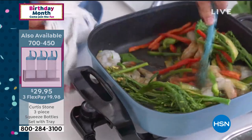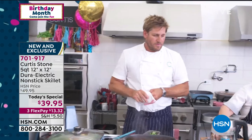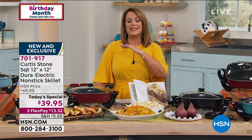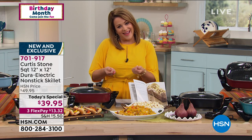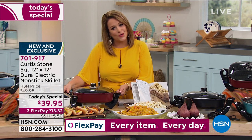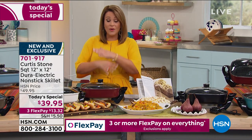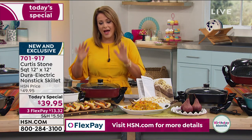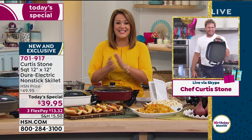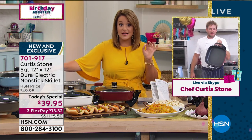Not only is the price absolutely irresistible, but heaven forbid the power goes out and you have a little generator — you can use this thing. We are in the middle of summer storm season. My mom, who's in her 80s and bought your entire collection of cookware, has gotten a little weak in the hands. She can't use the pots and pans anymore, and I feel comfortable with her using this — she's not moving pots and pans or hot oil around. Whether you're cooking for yourself, just you and a partner, or a whole family, this works. It's a one-day-only price.